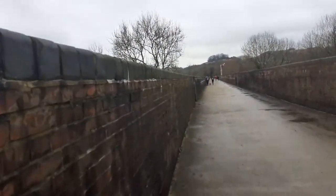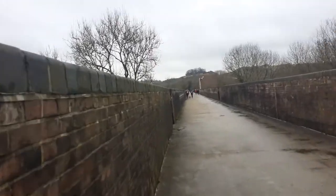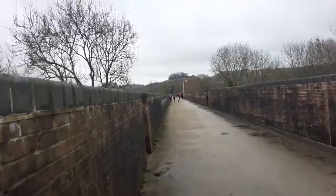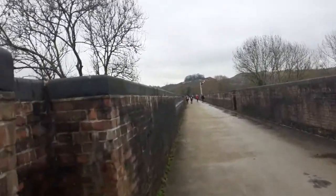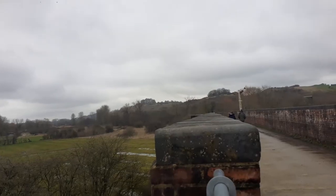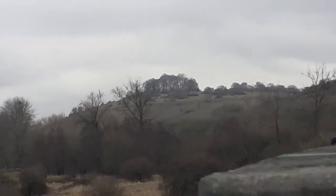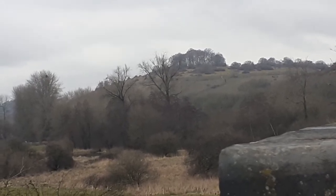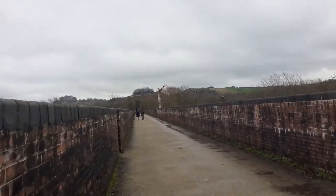Hey guys, this is vlog number two out of three and we are now here at the old railway bridge viaduct in Winchester. This one will probably only be about five minutes because it's literally three quarters of a mile just straight down. From here you can get a really good view of St. Catherine's Hill, which is where I'll be in about the next 15 minutes for the last vlog of today.